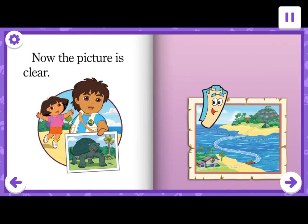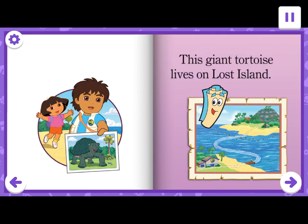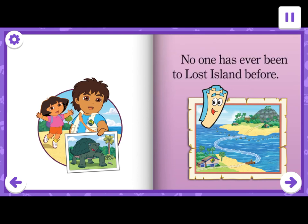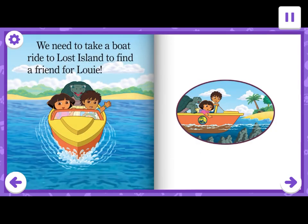Now the picture is clear. Is this a picture of a giant tortoise? Yes. This giant tortoise lives on Lost Island. No one has ever been to Lost Island before. We need to take a boat ride to Lost Island to find a friend for Louie.